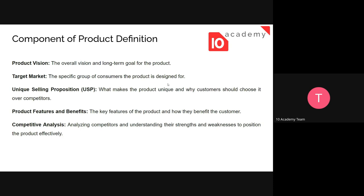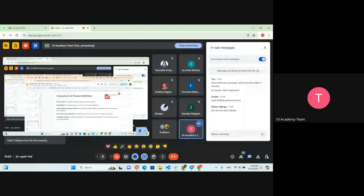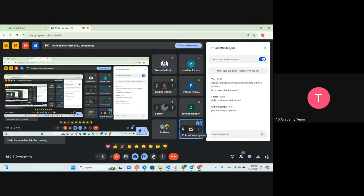Target market is also very important. We cannot target every segment of society; we need a specific group of consumers the product is designed for. Then there's the unique selling proposition (USP) — what makes the product unique and why customers should choose it over competitors. In any industry, there is competition, so identifying what makes your product different is critical. What is the difference between a unique selling proposition and a general value proposition?